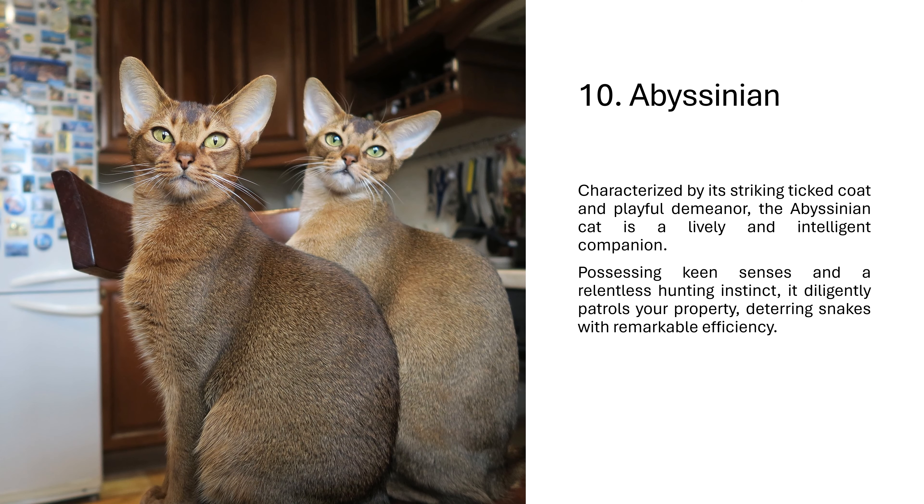10. Abyssinian. Characterized by its striking ticked coat and playful demeanor, the Abyssinian cat is a lively and intelligent companion. Possessing keen senses and a relentless hunting instinct, it diligently patrols your property, deterring snakes with remarkable efficiency.